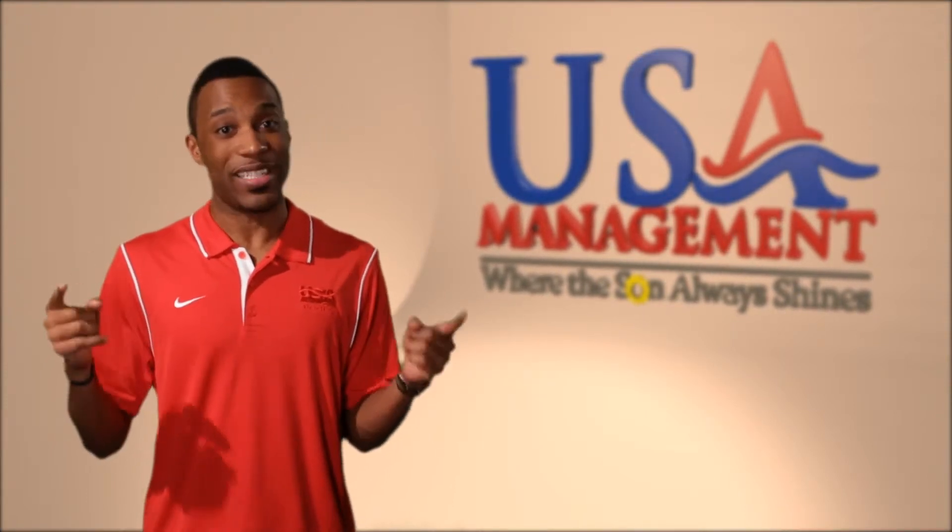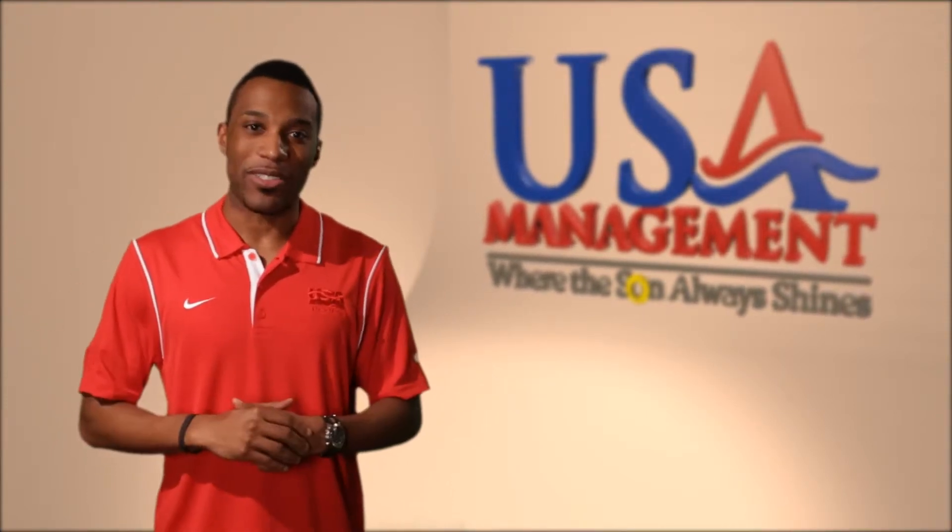Now that you are approved to be part of the team, let's talk about the final steps. We can start with uniforms. To do that, I brought along my good friend Katie. Hi, Joseph. Hey, Katie.